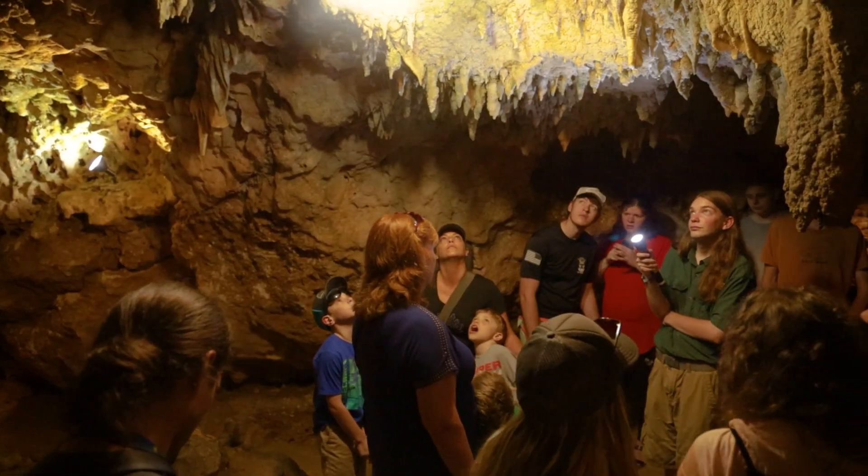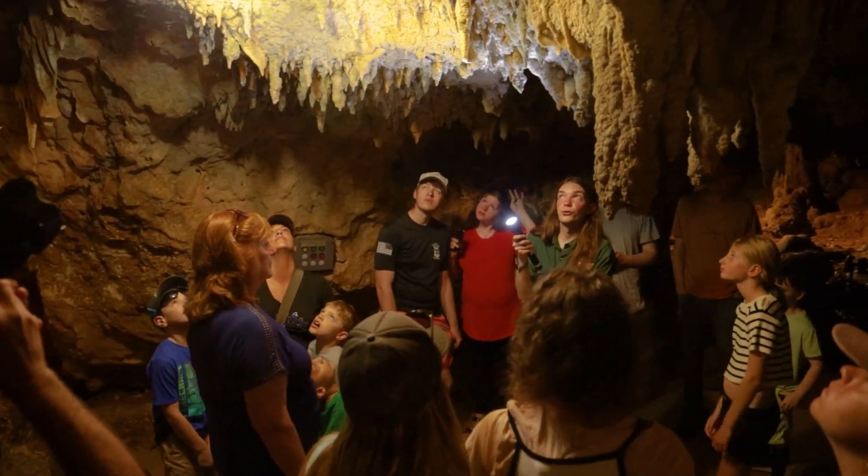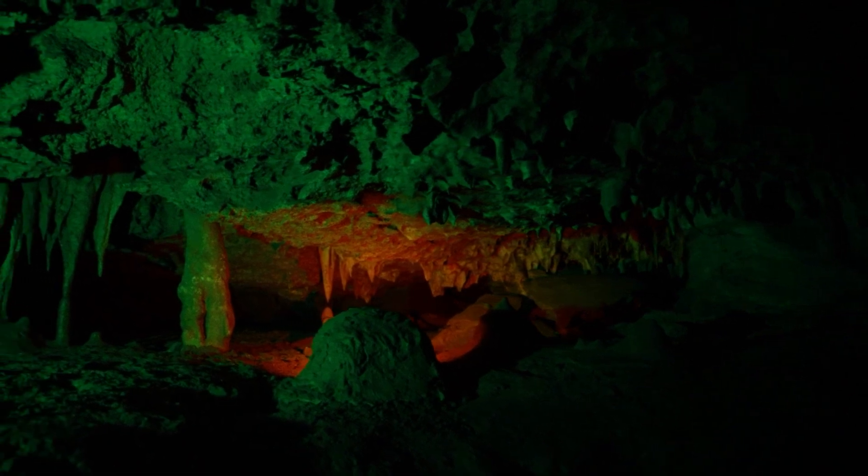As we continue, we can see glimpses at past expeditions of the cavern, noticing old lamps and lighting fixtures placed by explorers dating back to the 1930s.